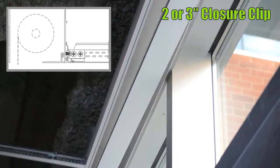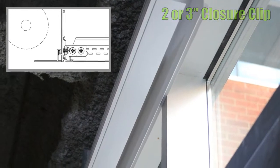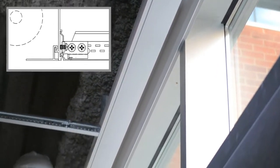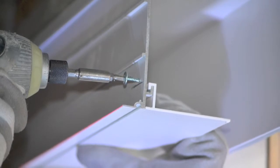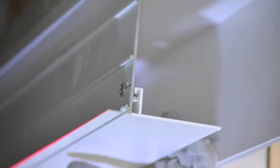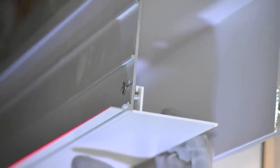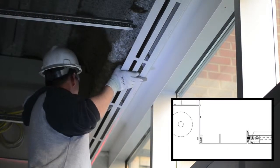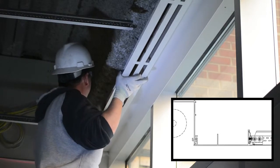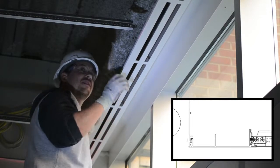An integrated 2- or 3-inch closure clip is available for when you want to hide those shades. Secure as shown here. 4- or 7-inch diffuser faceplates are available with standard or custom slots. Custom return slots can even be integrated inside the pocket as well. Secure in place with flexible spline as shown here.